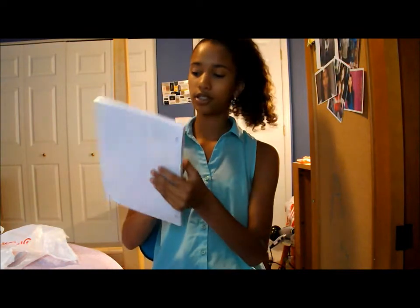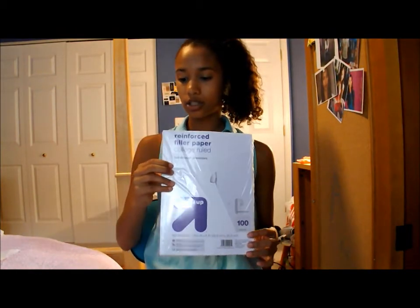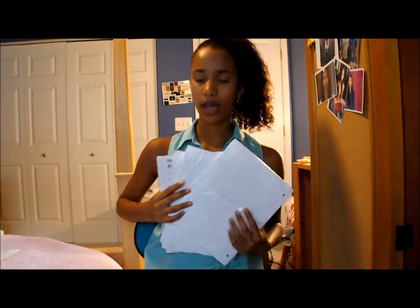I also have some graph paper from the Five Star brand — I just picked up a random brand, nothing special, but it's graph paper. Lastly, I got some regular filler paper — this is just the Up and Up brand, and there are four packets because I use a lot of paper to take notes. One more thing I'm going to get is a graphing calculator because I'm taking Algebra 2 Trig and I need a calculator for that class, so I'm going to get that later. That is it for my back to school haul. I hope you guys enjoyed — look forward to my next video and I will see you guys later. Bye!